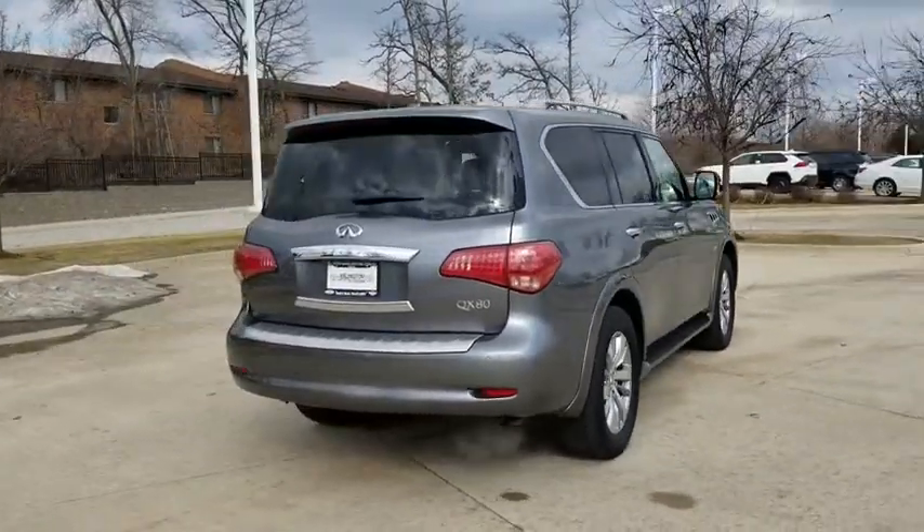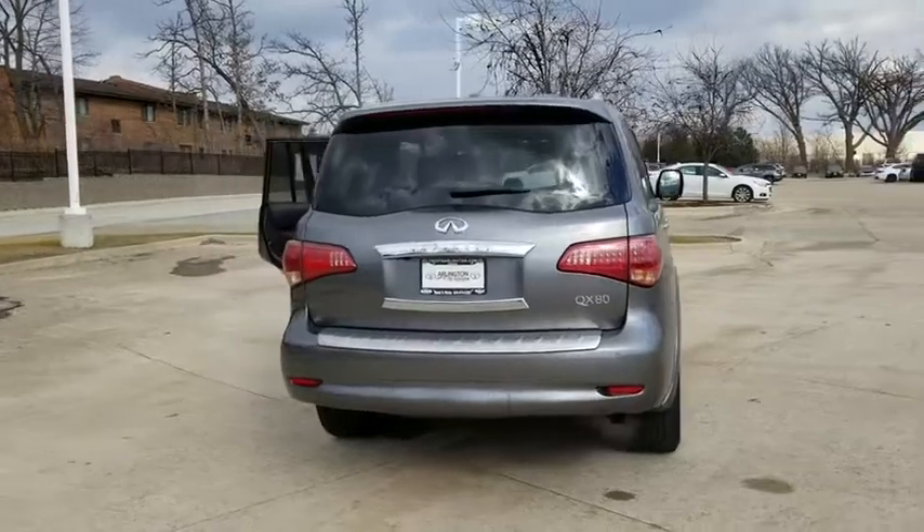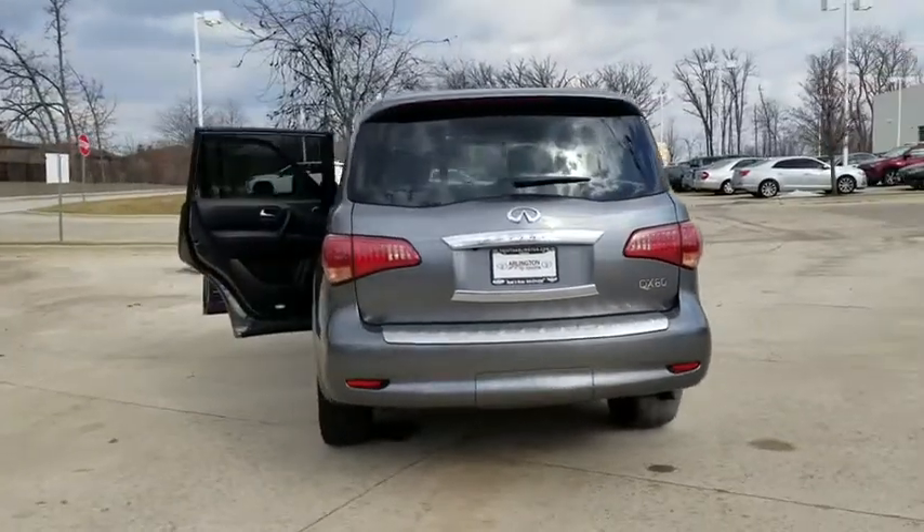The QX80 is the most fuel-efficient of its kind. This vehicle has less than 45,000 miles.